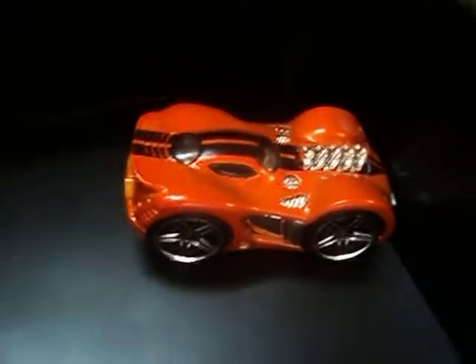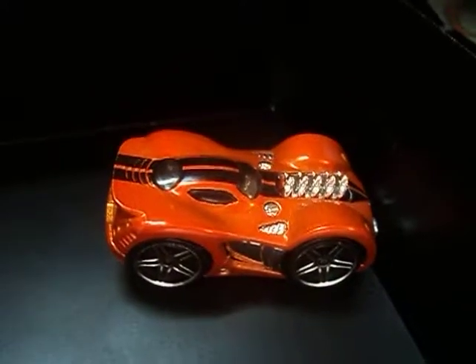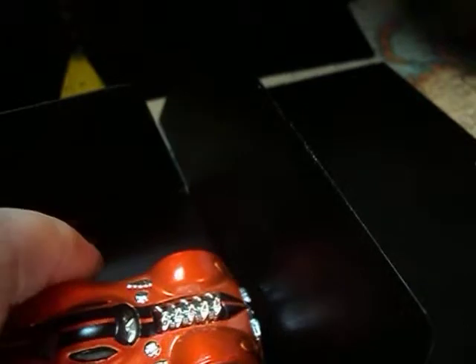Hey, Hot Wheel Collectors, how's it going? Welcome back to Episode 3 of 2004 Hot Wheels Freaks. Today we'll be looking at this Tuned '63 Corvette from the 2004 First Editions.